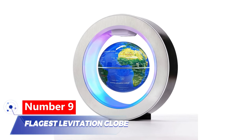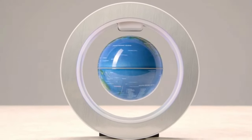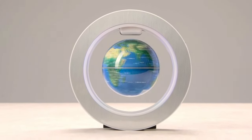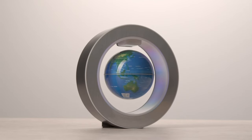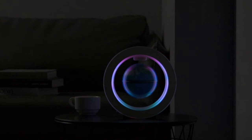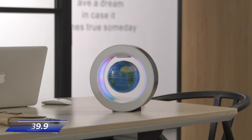Number 9: Flejist Levitation Globe. Upgrade your interior with a mesmerizing globe that levitates in the air. Give it a gentle spin to watch it gracefully rotate 360 degrees for up to 25 minutes. Thanks to its complex magnetic system, the built-in lighting system adds extra style and you can control it with a simple touch. It also doubles as a practical pin holder for your workspace. It is available for $39.09.